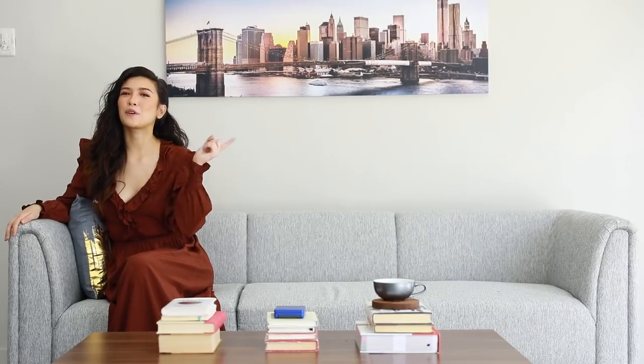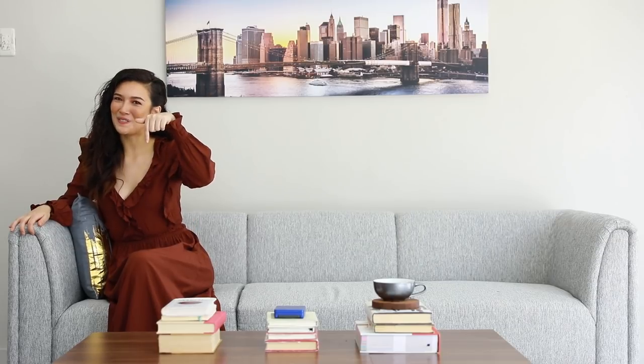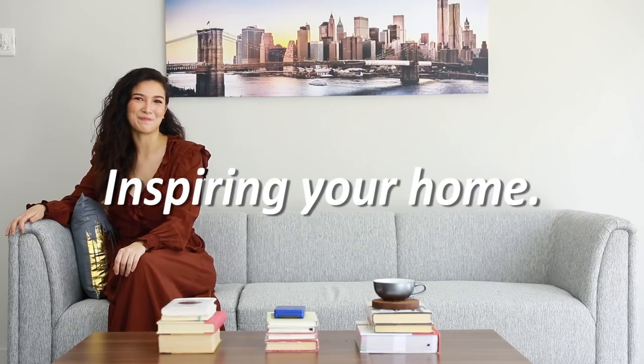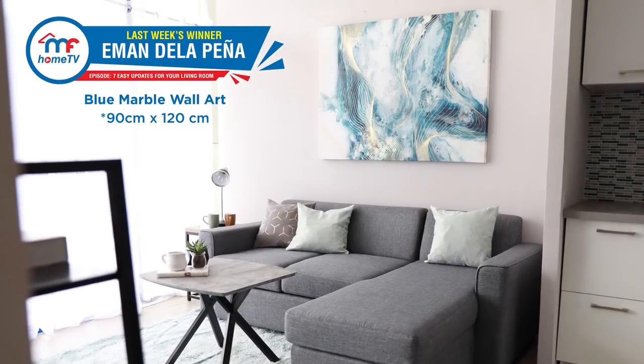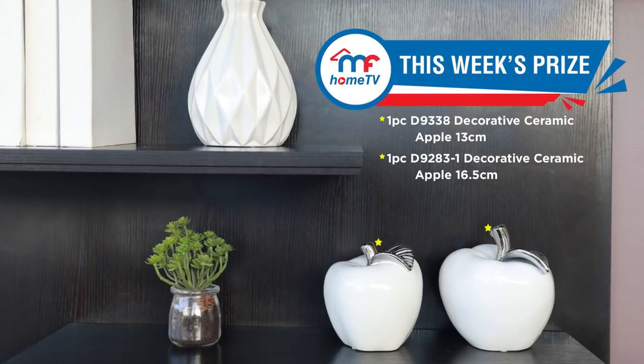And those were our five tips on how to style a coffee table. Don't forget to hit the thumbs up button and leave us your comments in the comment section below. Most importantly, don't forget to hit the subscribe button. Thanks for watching — this is Bianca from MF Home TV, inspiring your home. Congratulations to last week's winner, and here's this week's prize!